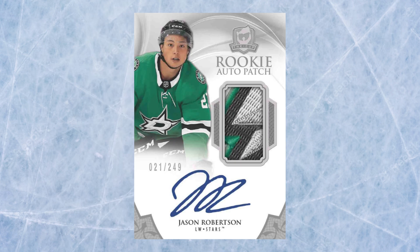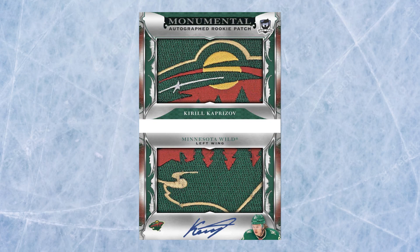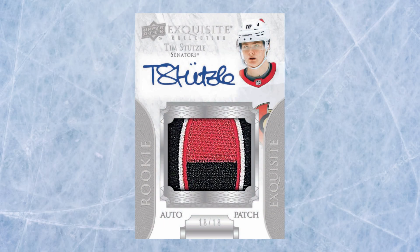The classic two-tiered RPAs return in this edition: Tier One numbered to 249 and Tier Two — the true RPA — numbered to 99. There's also gold foil numbered to 24, non-tiered red foil auto tag numbered to 4, and green foil auto button numbered to 3, plus printing plate booklets. Autographed monumental rookie patch booklets are here as well, limited to six copies per player. And the exquisite RPAs numbered to each player's jersey number, plus one-of-one auto shield parallels, are back.